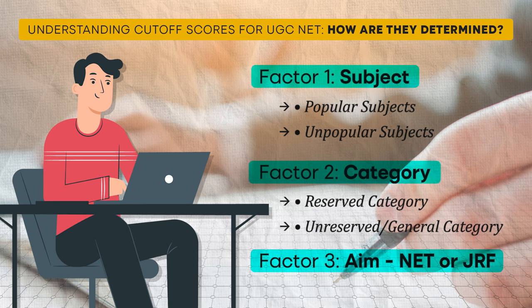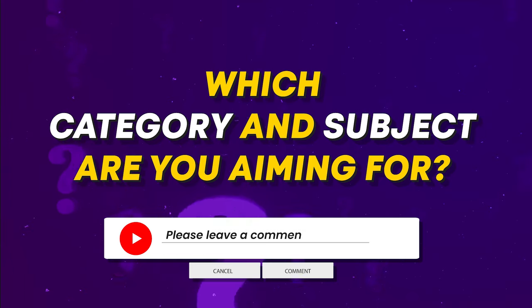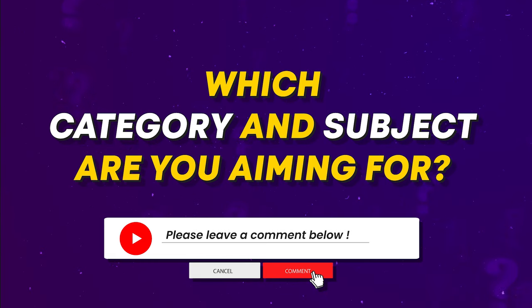Understanding these factors can help you gauge your target score and know where you stand in your preparation. It is essential to know which subject you are taking, your category, and whether you are aiming for NET or JRF. Once you have this information, you can better assess what score you need to achieve to qualify. I'd love to hear from you in the comments — which category and subject are you aiming for, and what do you think your ideal cut-off range should be?